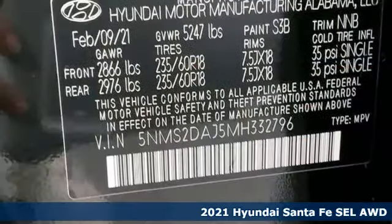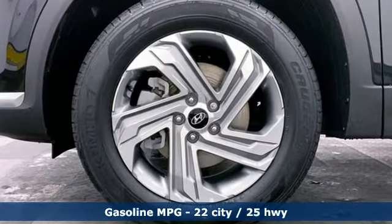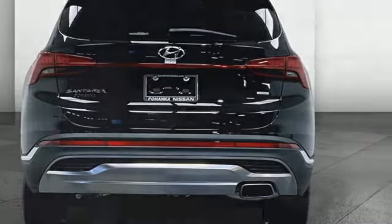And get ready for an impressive combination of features: automatic transmission, front heated bucket seats, streaming audio, air conditioning, remote engine start smart device, and external memory control.